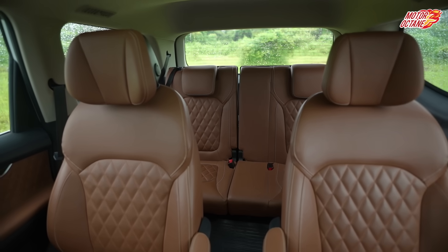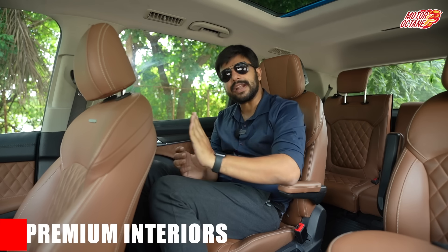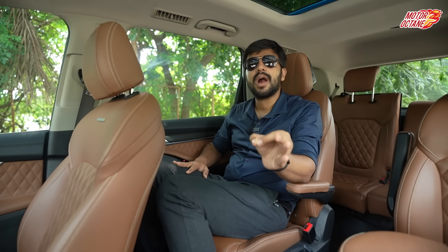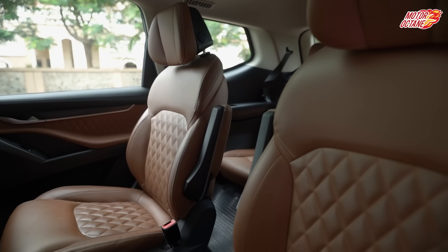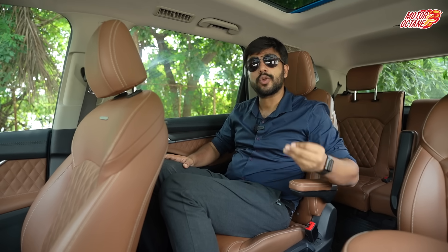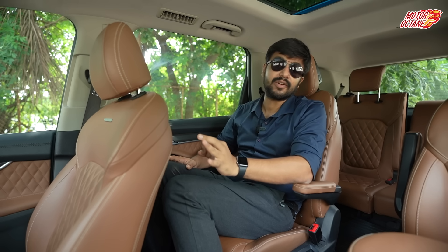The second point is interior space and interior premium quality. If you are spending around 40 lakhs on a car, you must expect a premium interior. If the dashboard or seats are not good, I would recommend you don't go for that car. Sitting in the Gloster, you will notice that the leather upholstery quality and bolstering are quite high quality with no compromise in fit, finish, or material quality.